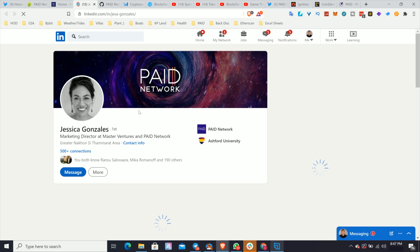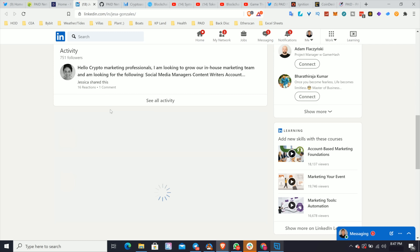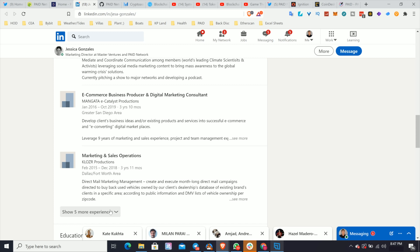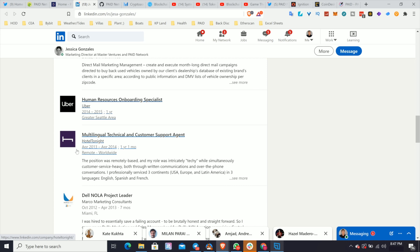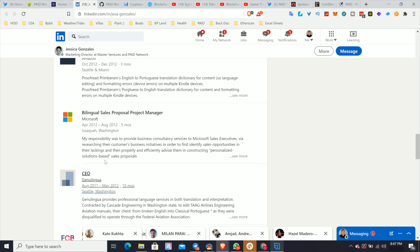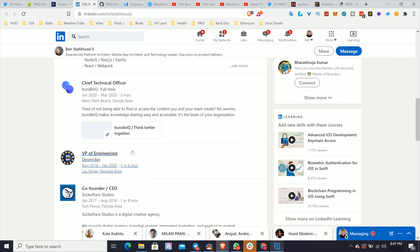Marketing is super important, so let's look at Jessica for example — a quick look to see if she has experience for the job she's assigned. She's currently the Chief Marketing Officer at Paid Network and Master Ventures. Looking at her experience, she's worked at Uber, Hotel Tonight, Dell, Amazon, and Microsoft — a clear sign this woman has experience doing what she was hired to do. Lastly, let's look at someone very senior in development — Ben, VP of Engineering.